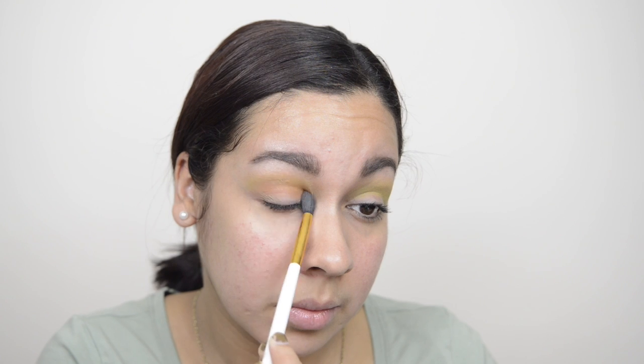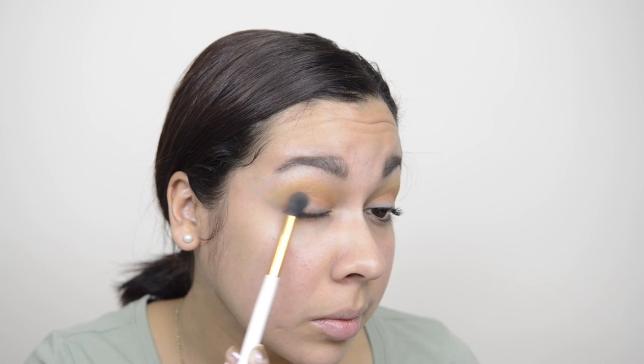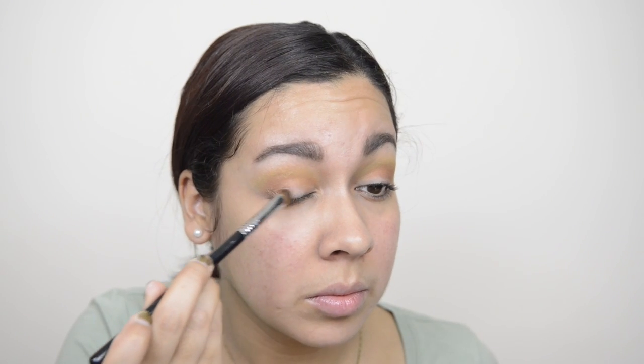Then I took some of the shade Rubble and I'm applying this onto my crease as well, just a little further down, blending that out using a windshield wiper motion. Then I took some of the color Schools and I'm applying this right on the outer V of my eye — I just want to keep this on the further outer edge.